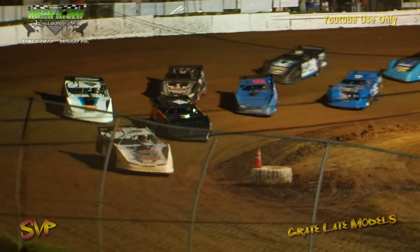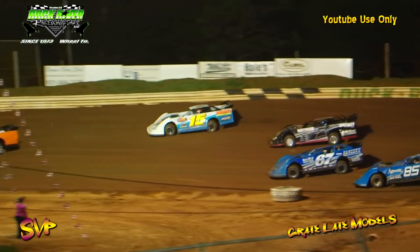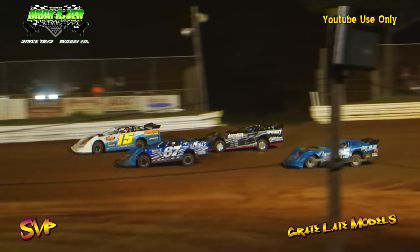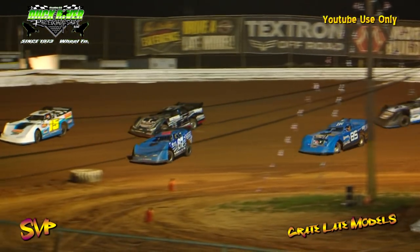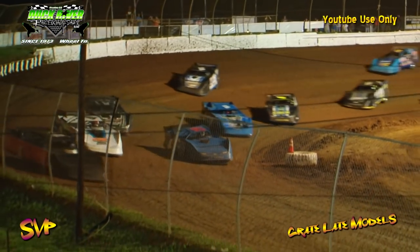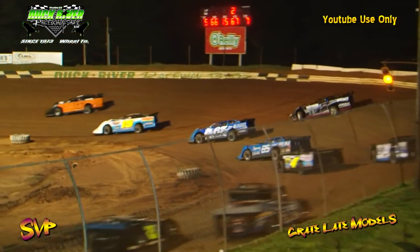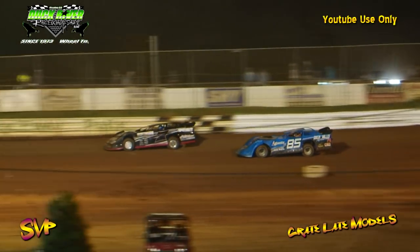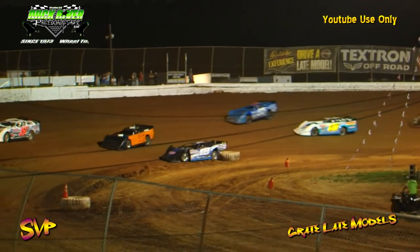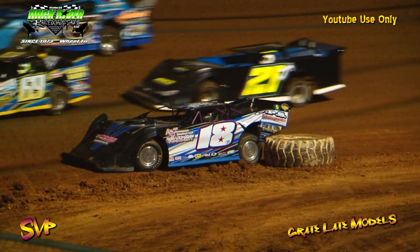Here we go race fans, Duck River Raceway Park. This is your crate late model 20-lap feature. Just like that, Jesse Lowe pulls away. Christian Hager jumps up the racetrack, giving Cody Ballard room to move into the number four spot. Ballard's looking to the inside coming out of four, but he's not going to be able to get it. Jesse Lowe out front, but we've got Michael Siebers — he's going to loop it around down in turns three and four, bringing out caution flag number two on the 18 of Michael Siebers.